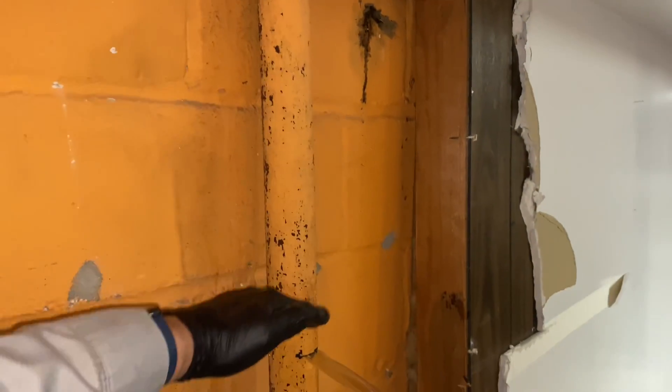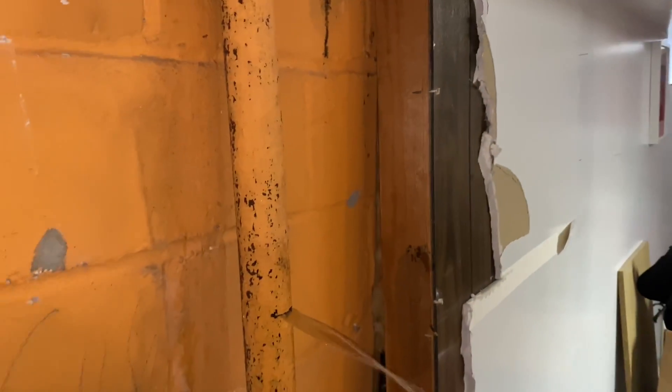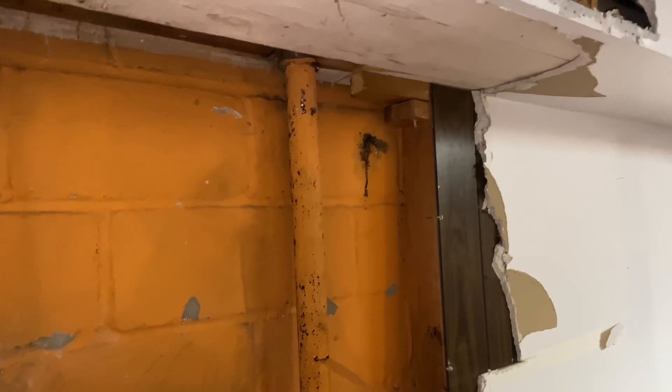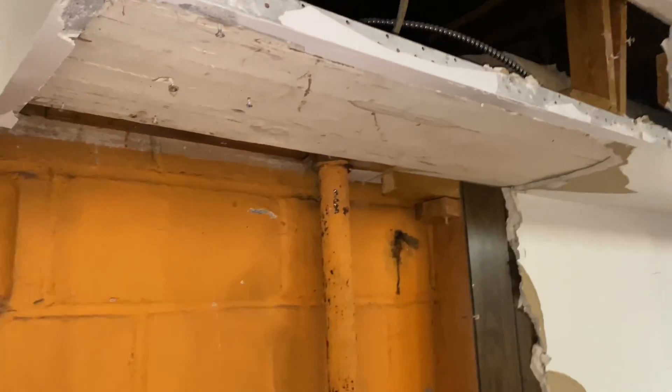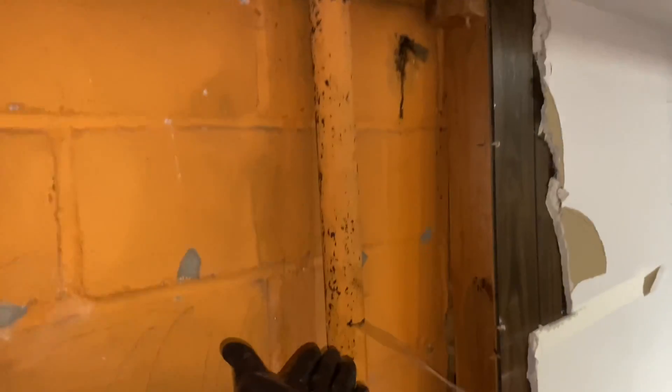There's a water column here — it's filled with water. So when that boiler comes on, we're getting steam traveling at 40 to 45 miles an hour through that pipe, and it hits this water and violently explodes. That is water where it shouldn't be.